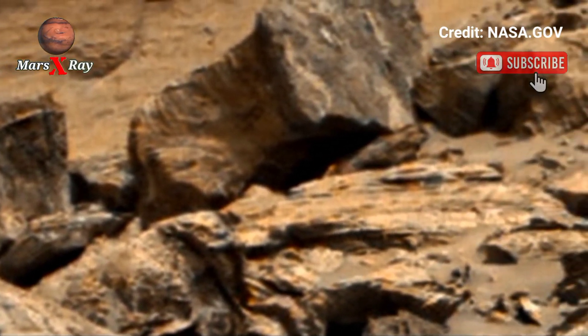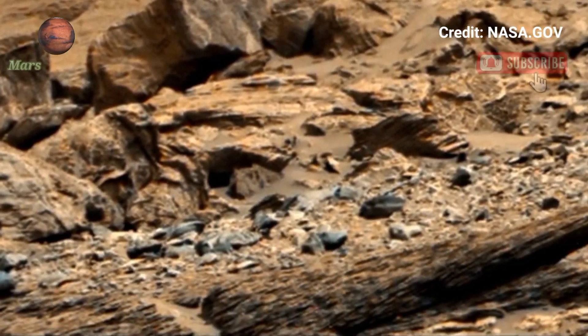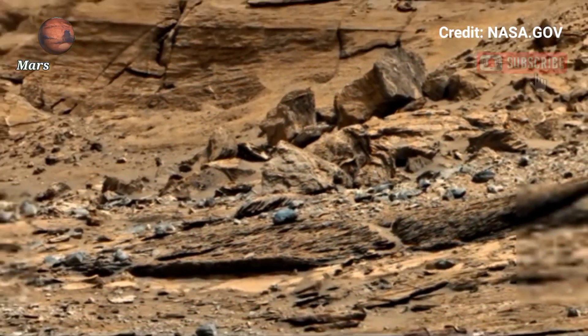As we uncover more about Mars' past, could we be witnessing humanity's future home? NASA brings the Red Planet to life in stunning resolution.